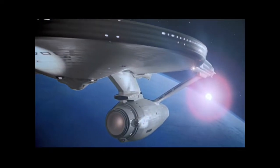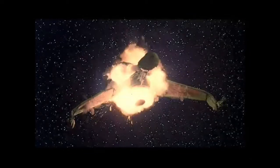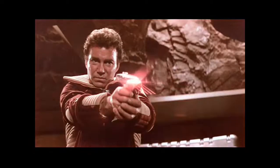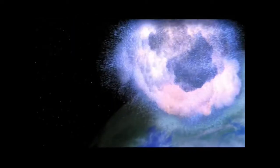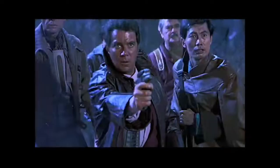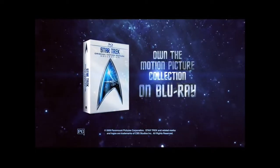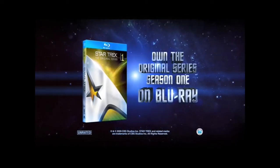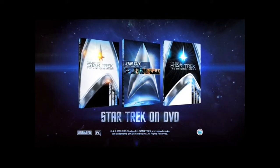The ultimate adventure is taking Blu-ray to the final frontier. Welcome aboard. Own the original motion pictures and the Original Series Season 1 on Blu-ray, and collect all the Star Trek missions on DVD.